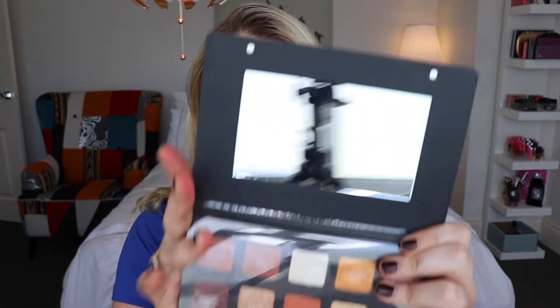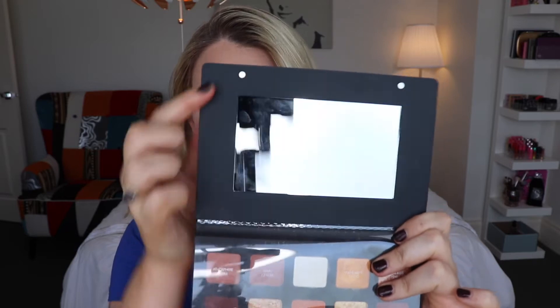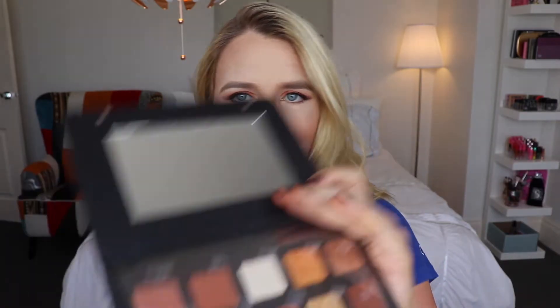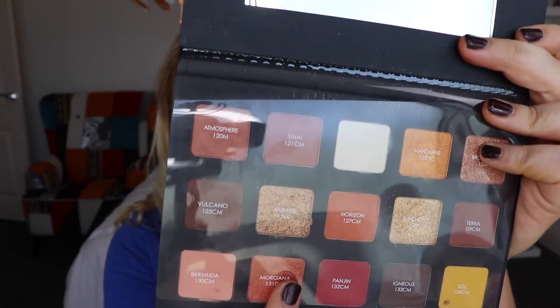It feels extremely luxurious. The cost of this palette is $129 US and $185 Australian at Sephora or the Natasha Denona website. Inside you get a lovely size mirror, magnetic clasps, a shadow protector shield, and a removable insert that also has the names of all the shadows - I really like how thoughtfully it's been designed.